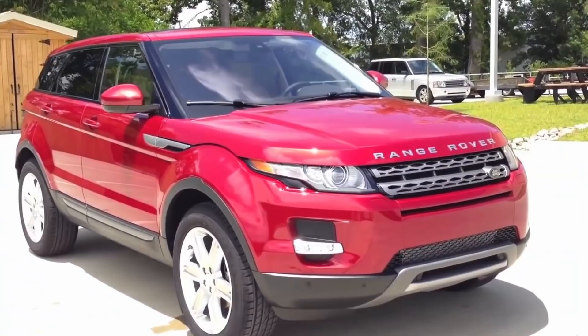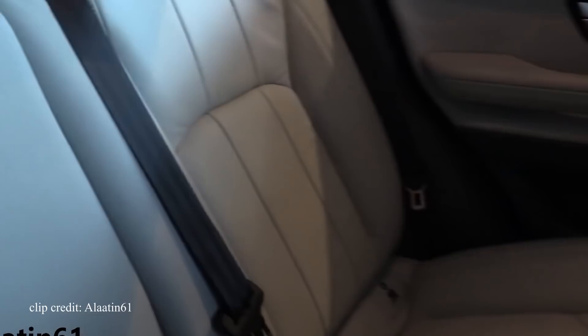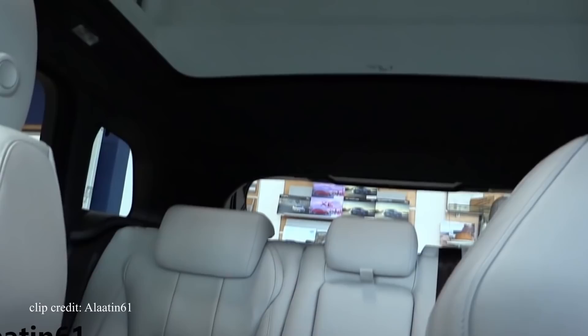Exterior-wise, the Evoque Pure looks nice — it looks like a Range Rover, but obviously on a much smaller scale. The interior is laid out nicely, cargo space is measured at 20.3 cubic feet, the rear seats are somewhat compromised because of the sporty exterior, and headroom and legroom is tight, especially in the two-door variation. That's right, you can get this crossover in a two-door as well.